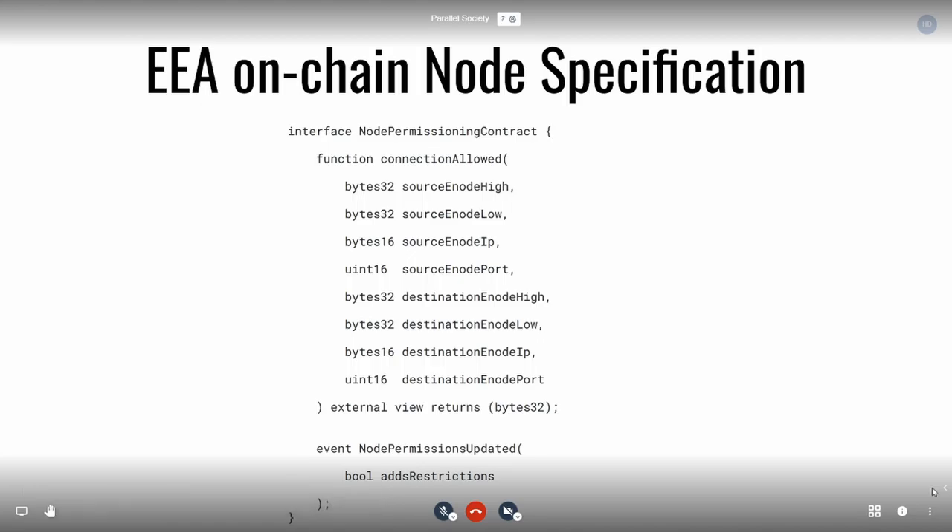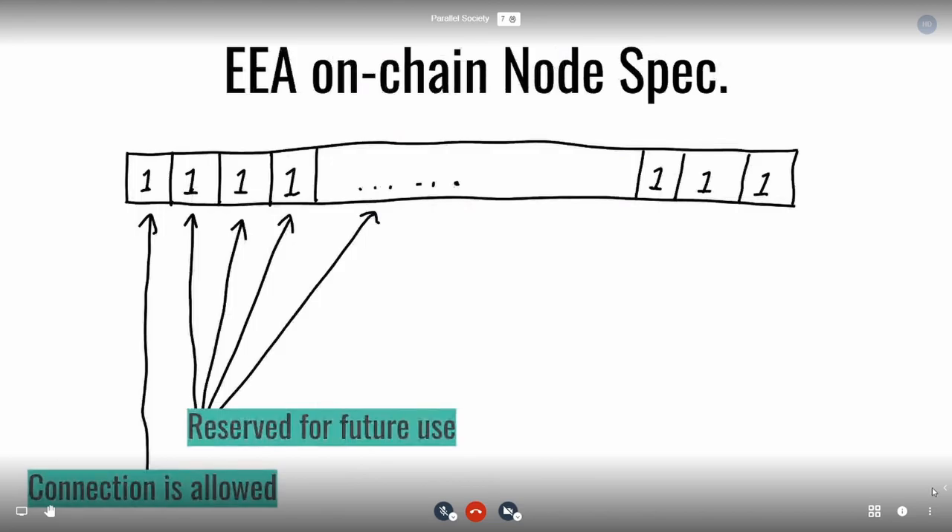A small detail: the EEA on-chain node spec actually has 32 bytes in it. Today, only the very first byte is used — it's either a zero or a one. If it's zero, you don't have access to whatever you're asking for; if it's one, you do have access. The rest are reserved for future uses.